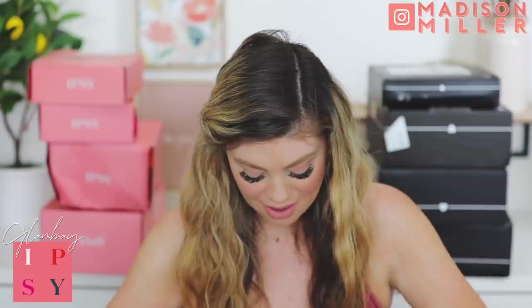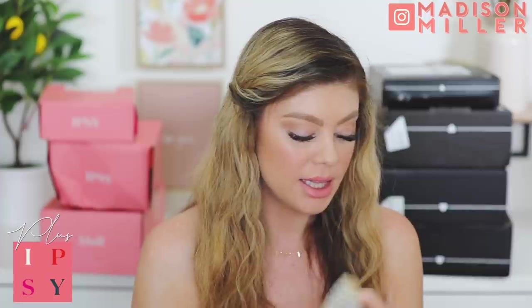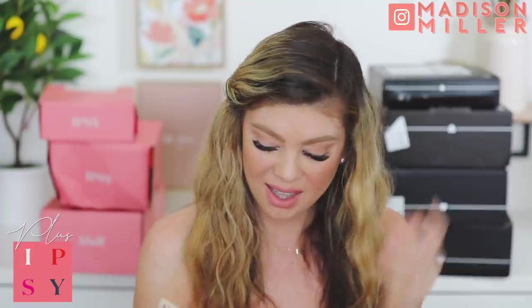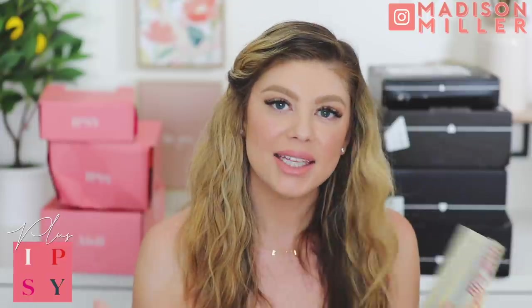That makes me happy - we're starting off on a good note. Next up we have the June Glam Bag Plus. They don't tell you what's inside anymore - they're just giving me the same card as my regular glam bag with tips. With these prices, I want to see exactly what I got with the brands and prices listed.